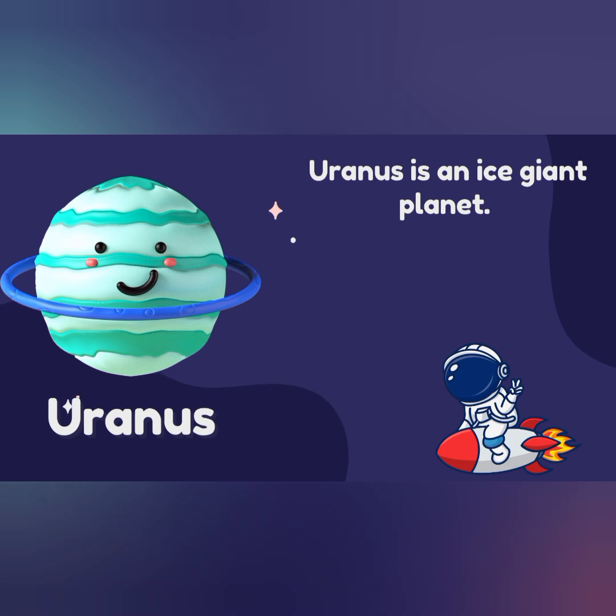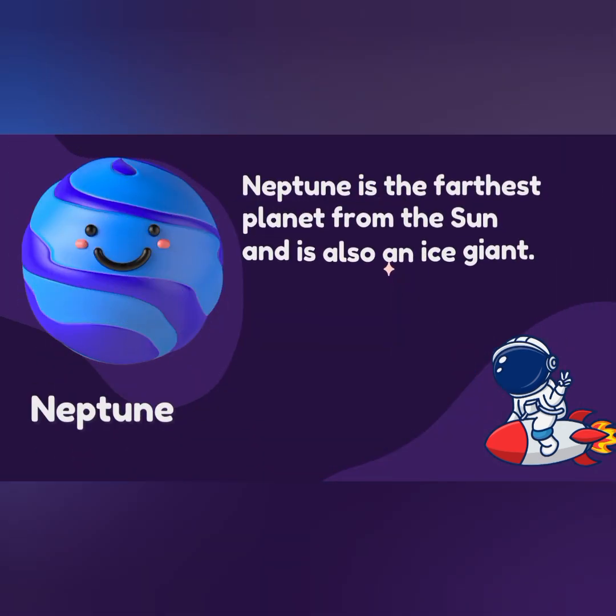Uranus. Uranus is an ice-chain planet. Neptune. Neptune is the largest planet from the Sun and is also known as high-chain.